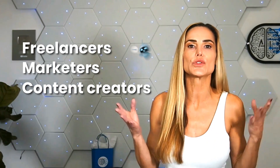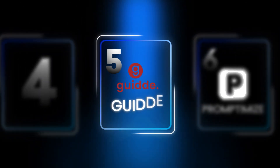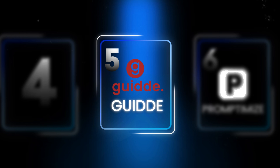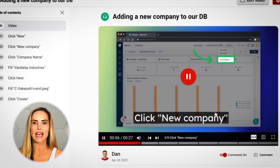This extension is perfect for freelancers, marketers, or content creators who rely heavily on AI-generated content. Coming in at number five is Guide, the AI-powered screen recorder that creates instant guides. Guide turns your screen recordings into polished tutorials, complete with automatic captions.